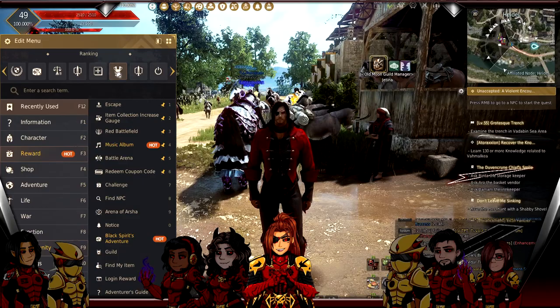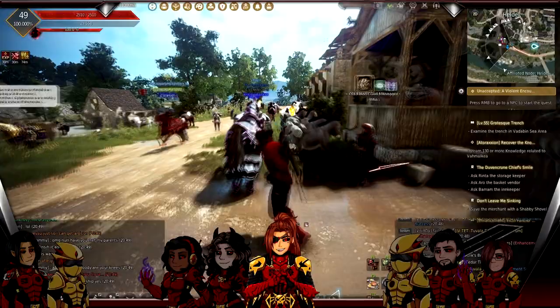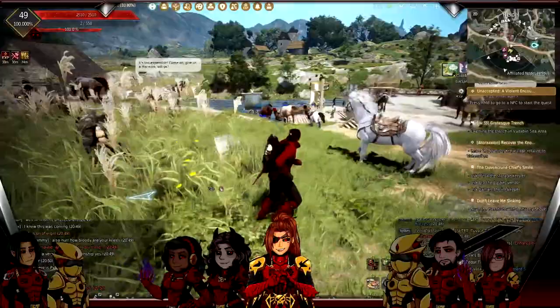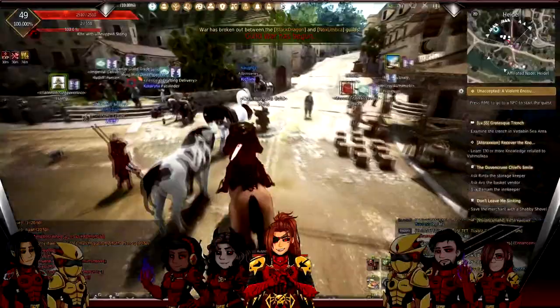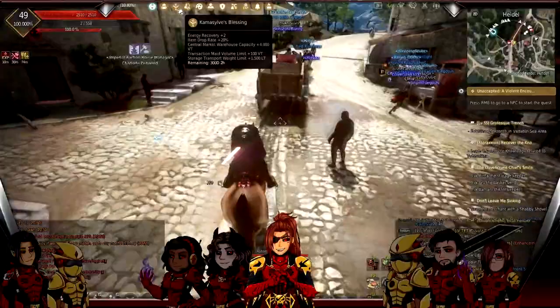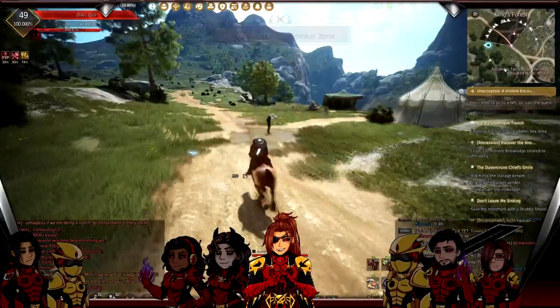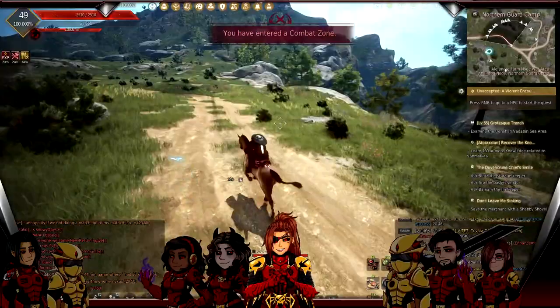You're also going to do your daily RBF - that's Cron Stones or Kaffer Stones every day. Energy is the other thing I should cover. I highly recommend a Comma Sylvia Blessing, even if you're buying it off the marketplace - it pays for itself. With a Comma Sylvia Blessing I get extra two energy recovery per tick, 20% item drop rate increase, higher central marketplace capacity, and higher maid transaction volume. I have 603 energy.